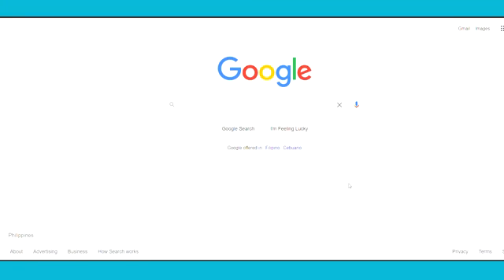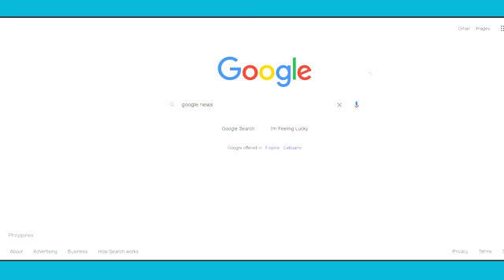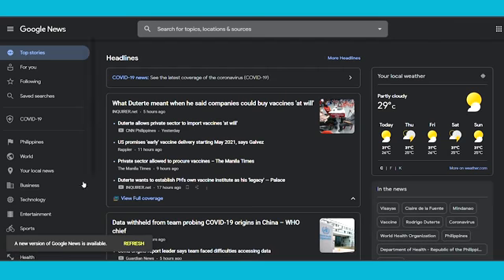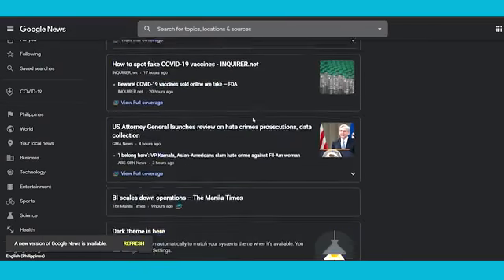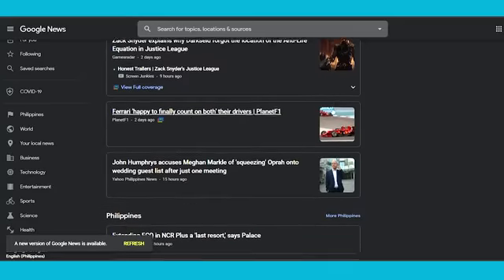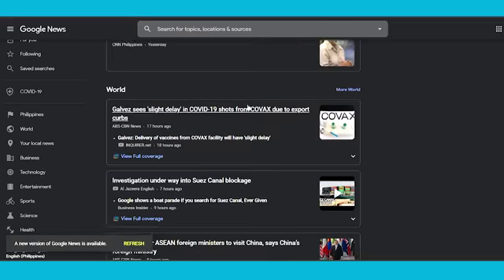Let's begin with step number one: come over to Google.com. Step number two, you want to search for Google News. Once you search for Google News, open the first official website, news.google.com. This is a place where you can find the latest news and the latest articles on all topics around the world — news about politics, business, technology, entertainment, sports, science, health, history, and whatever you can think of.